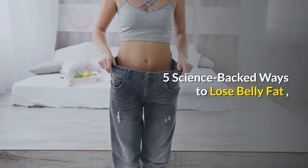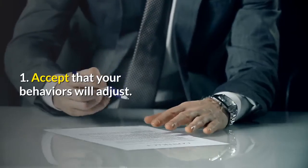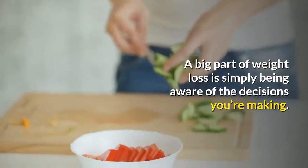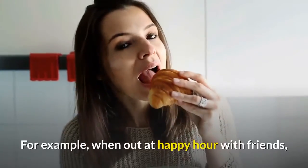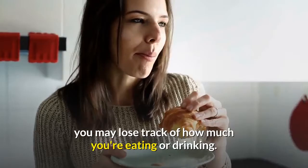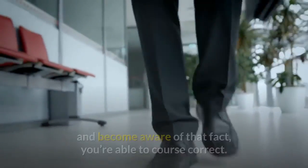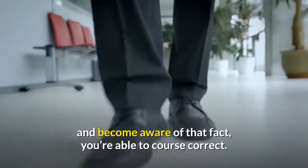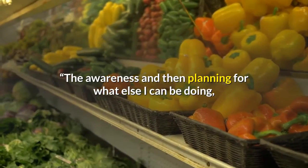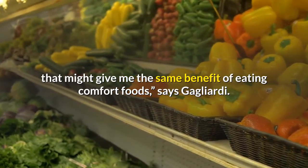5 science-backed ways to lose belly fat. 1. Accept that your behaviors will adjust. A big part of weight loss is simply being aware of the decisions you're making. For example, when out at happy hour with friends, you may lose track of how much you're eating or drinking. But if you take a split second to step back and become aware of that fact, you're able to course-correct. The awareness and then planning for what else I can be doing that might give me the same benefit of eating comfort foods, says Gagliardi.